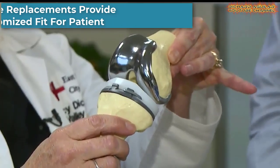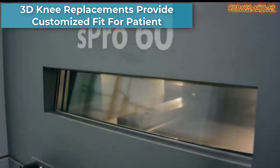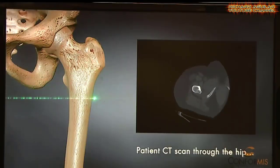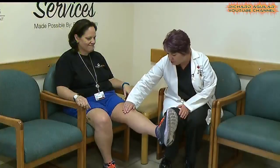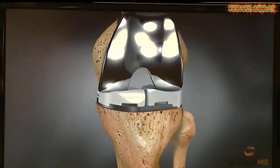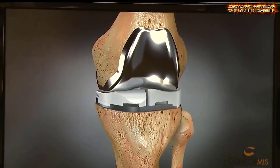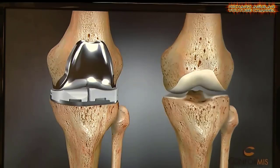Knee replacements are a popular surgery and now a medical advancement is revolutionizing and modernizing the procedure. An orthopedic surgeon said there are new options available for knee replacement. The parts are made from cobalt chromium with a 3D printer in Massachusetts.